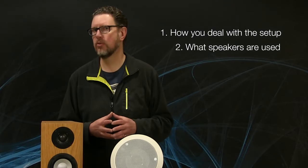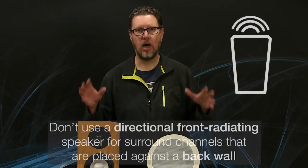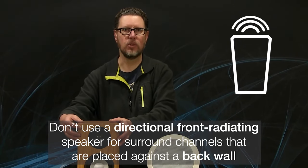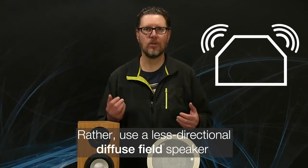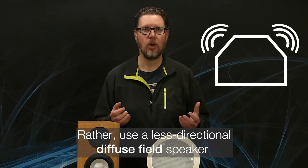The answer is yes — there are going to be benefits. You just have to be careful how you deal with the setup: what speakers you use for the rear surrounds and how you place them. My recommendation in a situation where the couch is right up against the wall and you need to put those rear surround channels on the back wall itself is not to use a directional, forward-radiating speaker like the Axiom M2.